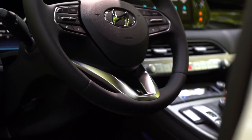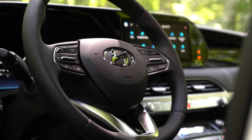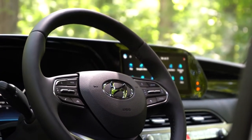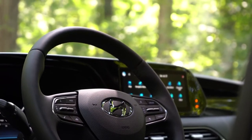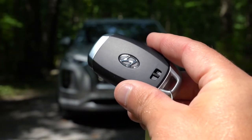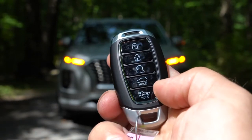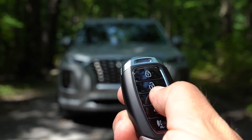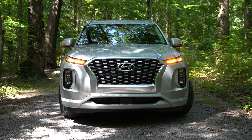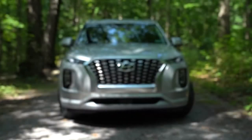The steering wheel is tilt and telescoping. It's leather-wrapped on the SEL and up, perforated leather on the Calligraphy, and smooth leather on the Limited. Heated steering wheel comes with the Limited and up. The key fob has the Hyundai logo on one side; flipping it over you have lock, unlock, the button to pop the rear hatch, and a circular 'hold' button for remote start, which comes standard on the SEL and up, along with push-button start.